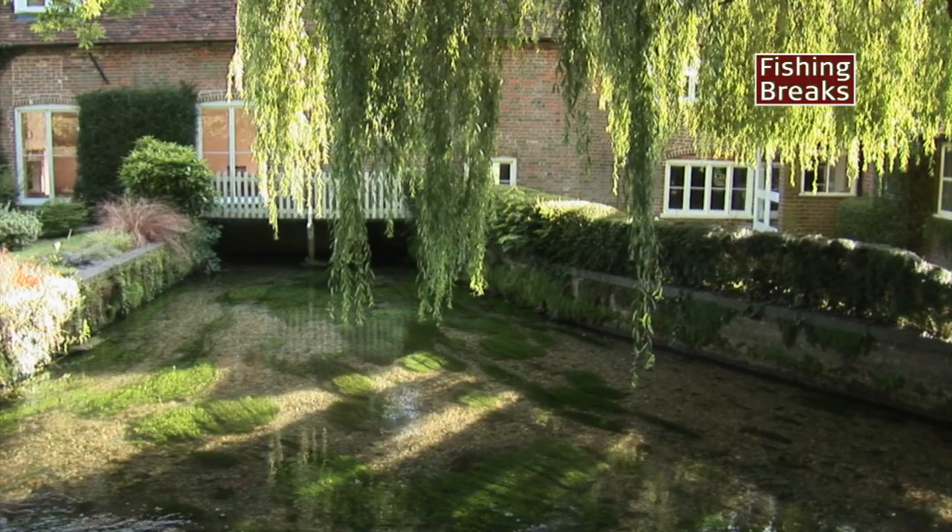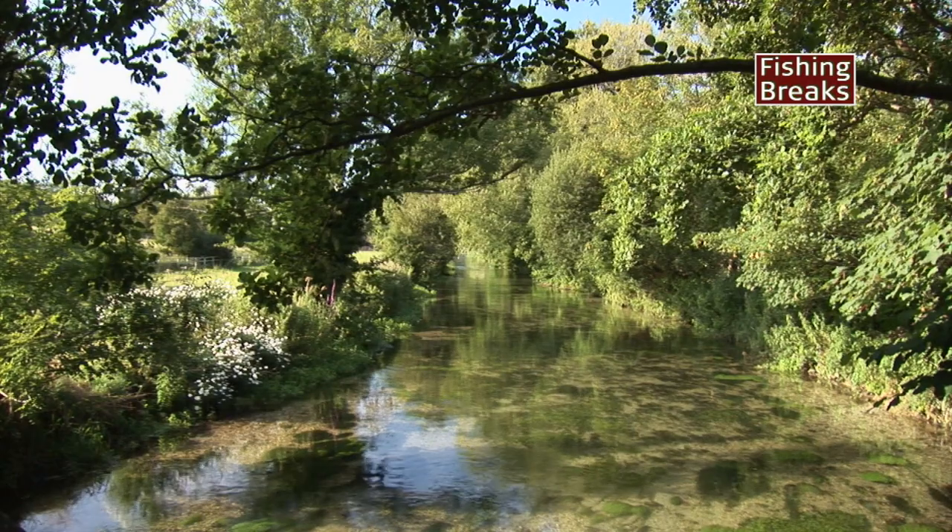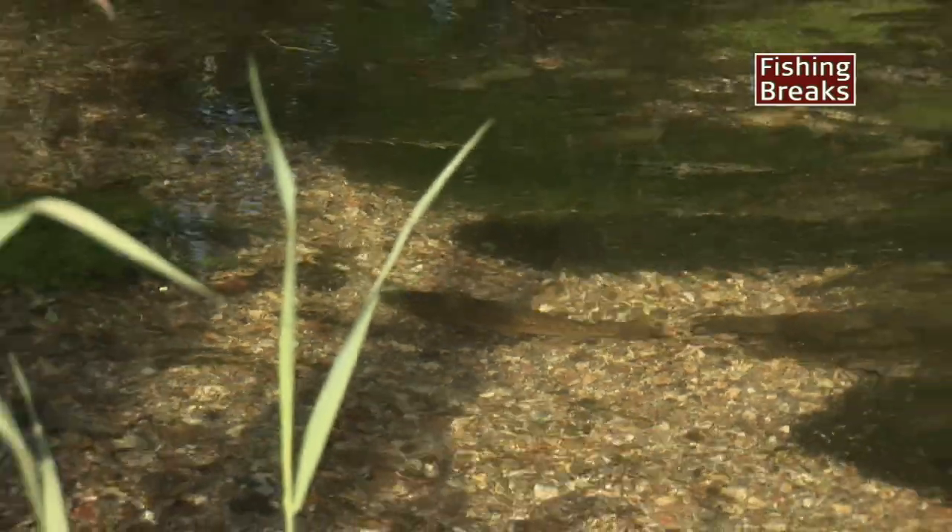Above the mill is a classic chalk stream wading beat where sight fishing with dry flies and nymphs to actively feeding fish is the name of the game.